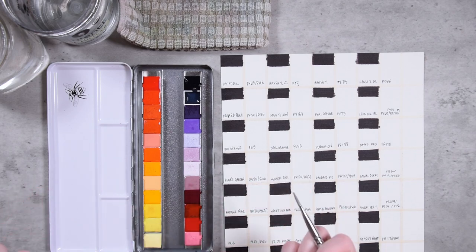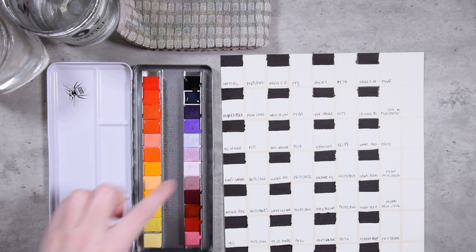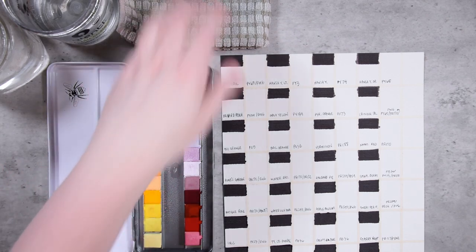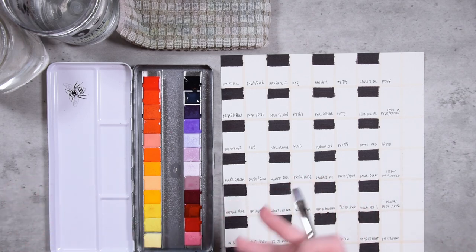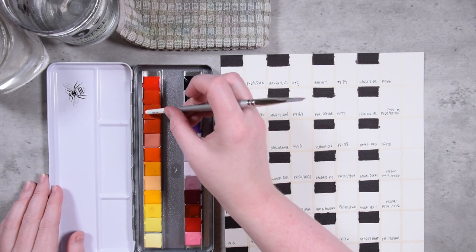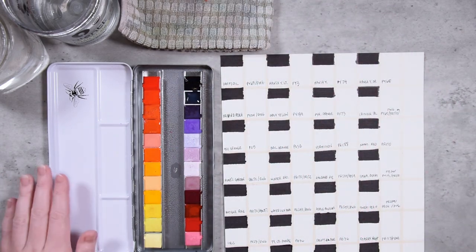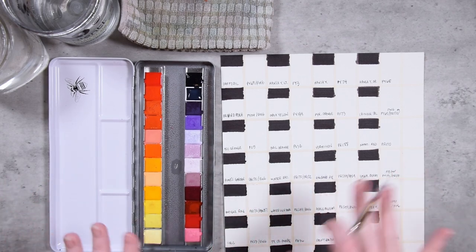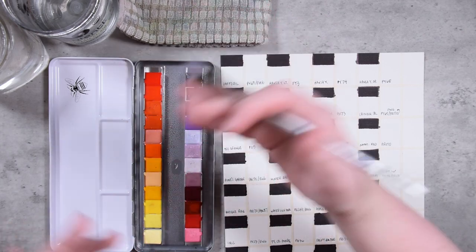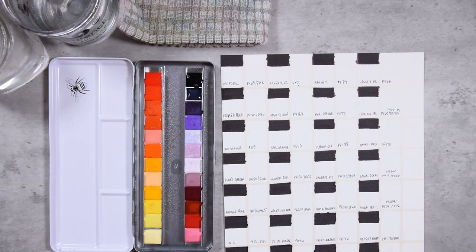The reason I don't tend to put water on my watercolors is because of the metal tin — I don't like to add extra water to avoid any kind of rusting. But we'll give it a shot for this time around. I'm going to leave us zoomed out for the first couple swatches so that you can see how they rewet and how we're putting them down on the paper, but after that I'll zoom in so you can see the actual swatches a little bit better.